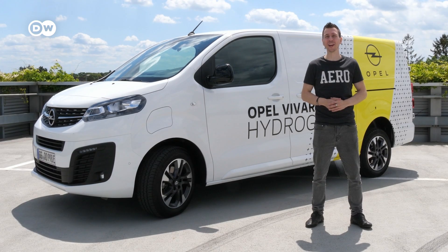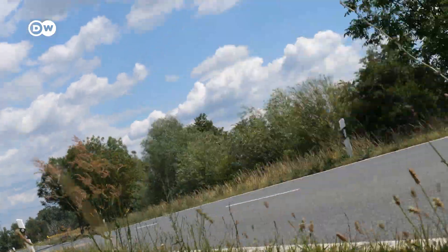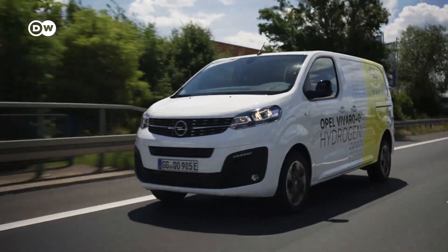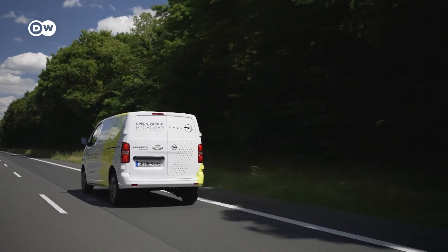Welcome to the RAV Check. Today we're testing the Opel Vivaro. It's classified as a light commercial vehicle and is mainly used for the transportation of goods or as a service vehicle for engineers and technicians.